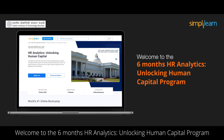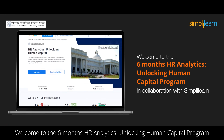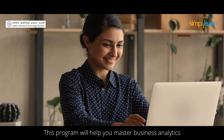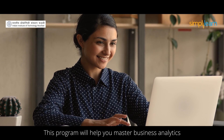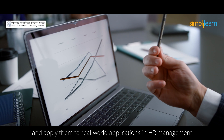Welcome to the six-month course on Human Resource Analytics: Unlocking Human Capital, a program in collaboration with Simply Learn. This program will help you master business analytics and apply them to real-world applications in human resource management.